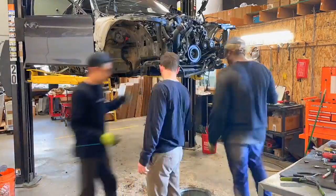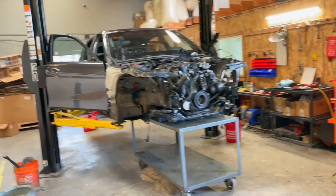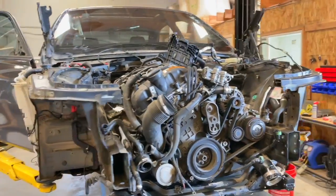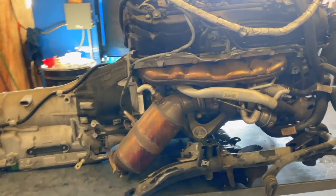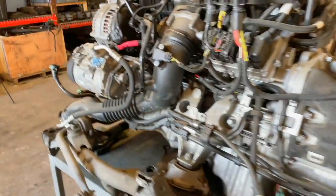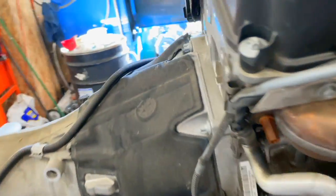We've reached the point where everything is out and we're ready to get the engine out. All clearances are good on both sides — let's lift the car up. Here is our engine out: stock N55 with stock catalytic converter, stock turbocharger, stock automatic transmission, stock DME module, stock charge pipe, stock AC pump, stock alternator, and stock oil filter housing.